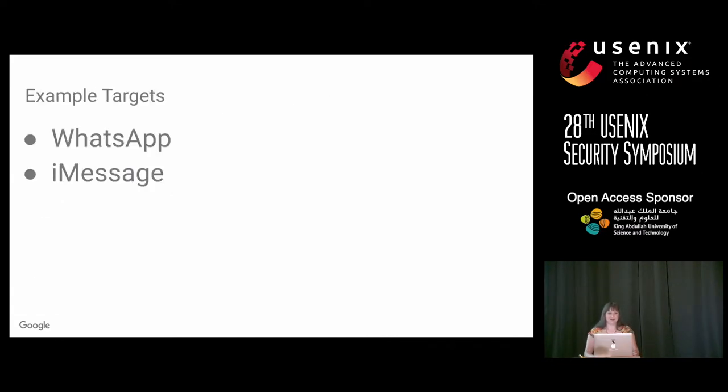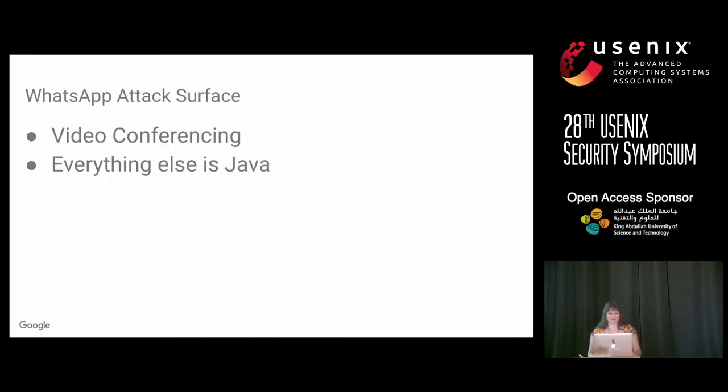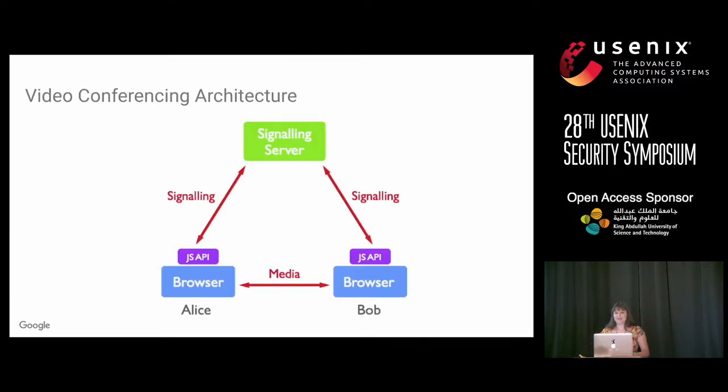We looked at WhatsApp and iMessage — the examples I'll share today. For WhatsApp, the attack surface was interesting: it was mostly written in Java, which is unlikely to have memory corruption bugs and more likely to have logic bugs. So we focused on the areas with native code, which was only video conferencing — a fairly small attack surface.